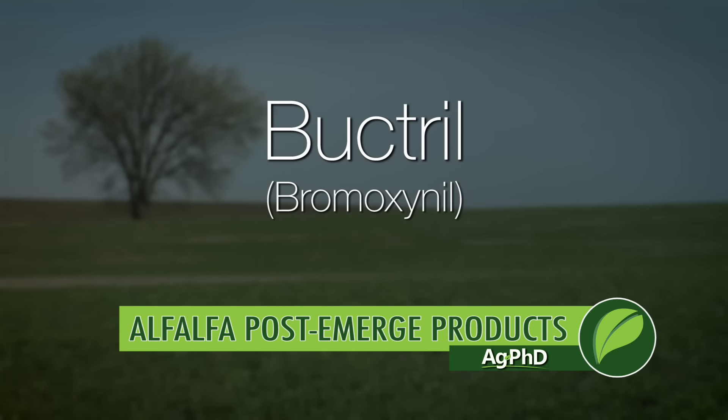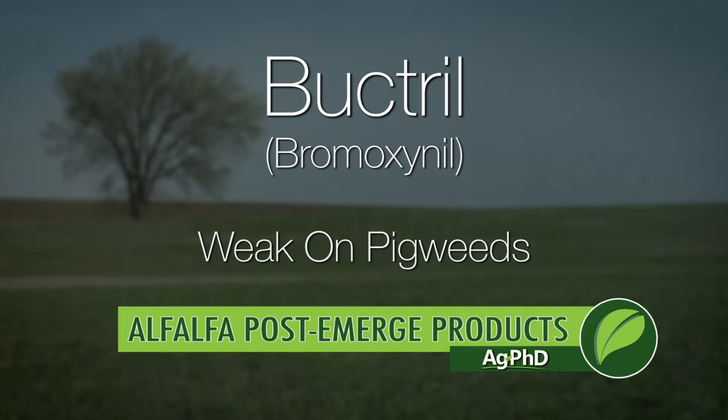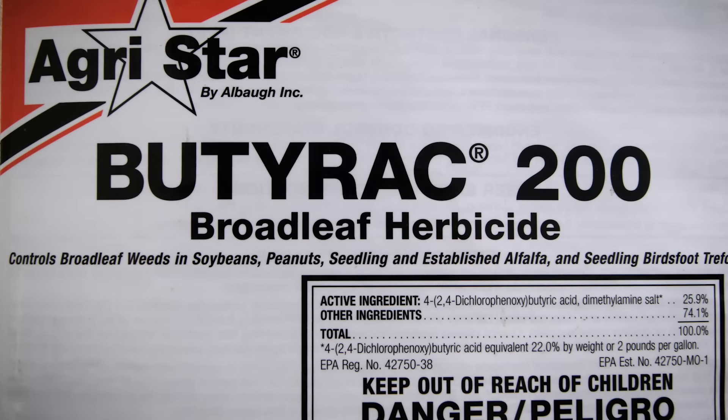Then you've got Buctril, which is good on a lot of weeds, but it's kind of weak on pigweed. So if you had Palmer pigweed or waterhemp, Buctril is not a real great answer. Some people say they'll throw a little Butyrac in, but Butyrac is 2,4-DB and that's hard on alfalfa — an ounce or two is about all you can use and you will have leaf burn. Some people use Metribuzin or Velpar in dormant alfalfa, but personally I think they're too hard on the alfalfa — I'd rather tear the stand up.